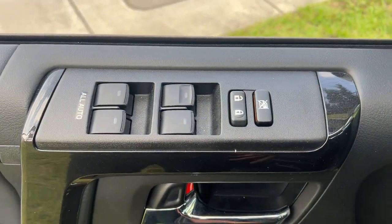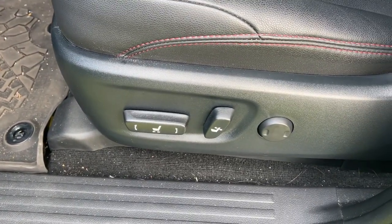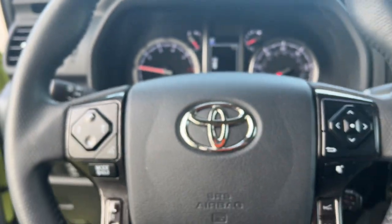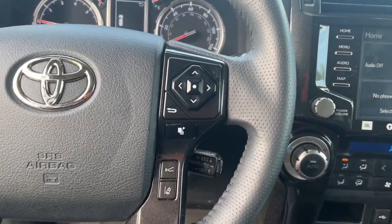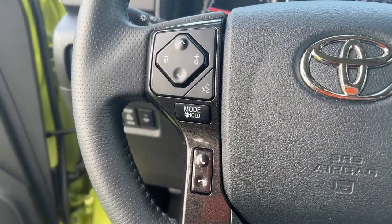These are just some of the great options this vehicle comes with: Apple CarPlay and/or Android Auto, keyless entry, sun/moonroof, navigation system, heated mirrors, premium sound system, satellite radio, fog lamps, power passenger seat, and steering wheel audio controls.